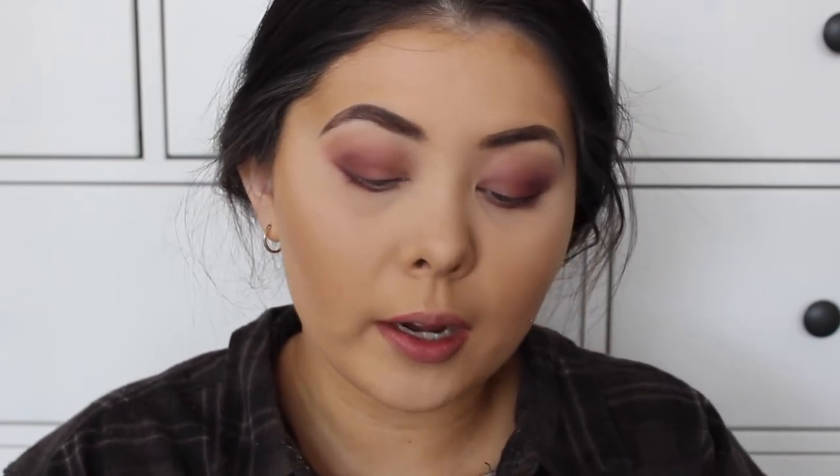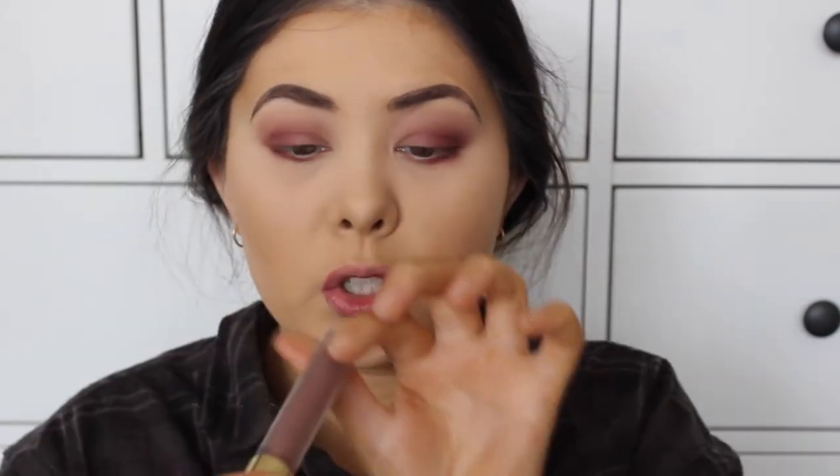I've tried on a few lip colors and my lips are really, really chapped and red because I wasn't able to find a good one. But I think this one is going to work - this is Gerard Cosmetics Iced Mocha. You guys don't even know how many lip colors I tried on before I got to this one.